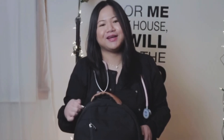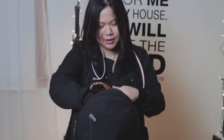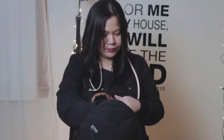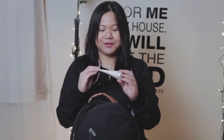Alright, the next compartment. I have wipes — gotta keep it clean. My phone, of course, with my husband and me in the background. I have a snack bar, because I go from work and then to school, so I get hungry.